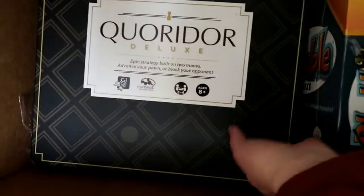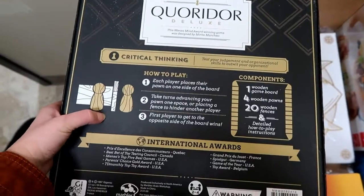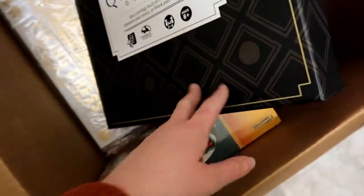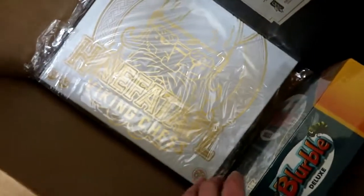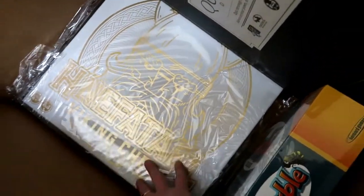Oh, Corridor — you guys have to go to their website and look at this game. It looks really fun, the kids will like it, Jason and I are going to like it, and this thing is heavy — it is quality. It's another Marbles game. And then under here is chess, but Viking chess.